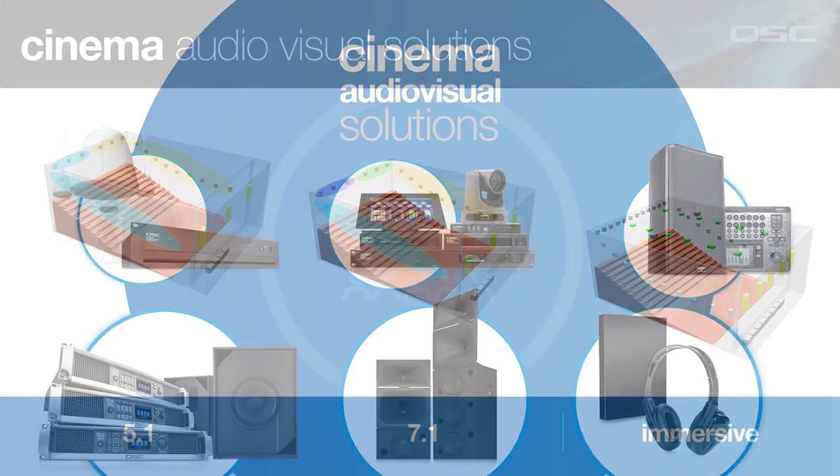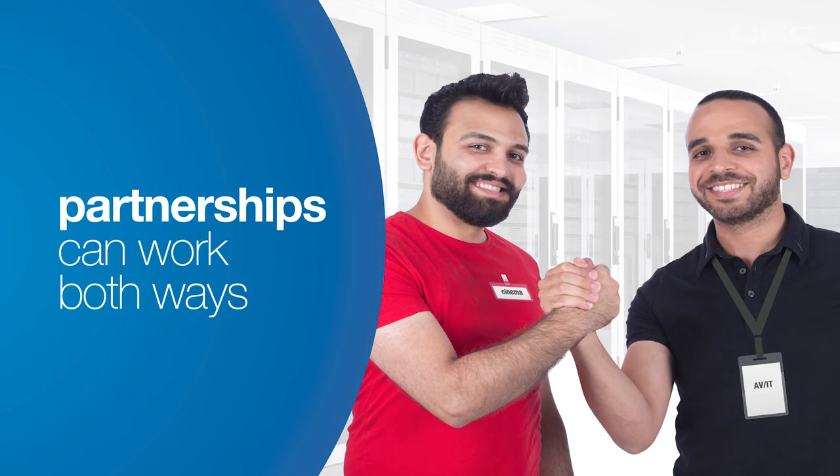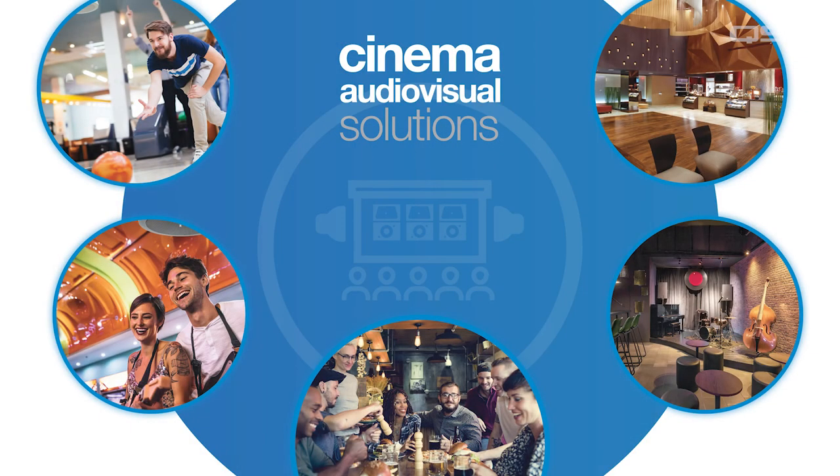And if you come across a project that actually does require a DCI-compliant 5.1, 7.1, or immersive sound system, we are happy to refer you to an authorized QSC Cinema products dealer who can partner with you on a project. Partnerships can go both ways. Remember that most cinema complexes these days include lobby areas, dining, sometimes bowling and gaming, and other areas that require integrated systems for background and foreground music, paging, and other typical audio-visual systems. This is why the QSYS ecosystem really is a complete solution for today's cinema entertainment centers. But more on that later.